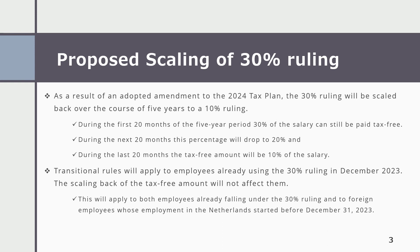Transitional rules will apply to employees already using the 30% ruling in December 2023. The scaling back of the tax-free amount will not affect them. This applies to both employees already falling under the 30% ruling and to foreign employees whose employment in the Netherlands started before 31st December 2023.